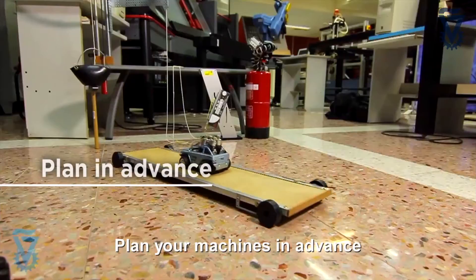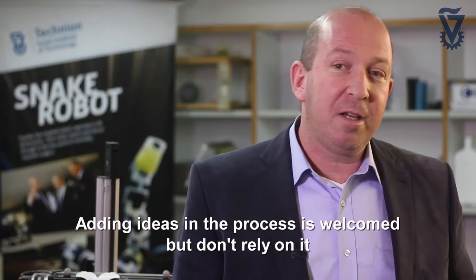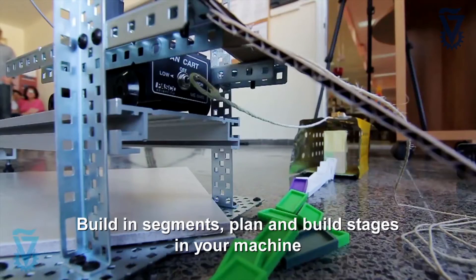Plan your machines in advance. Don't start building until you come up with a satisfactory amount of ideas. Adding ideas in the process is welcome, but don't rely on it.